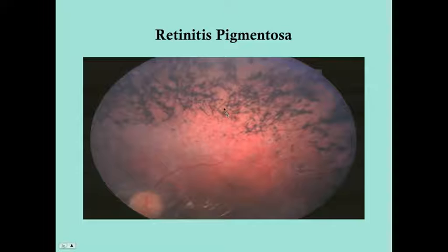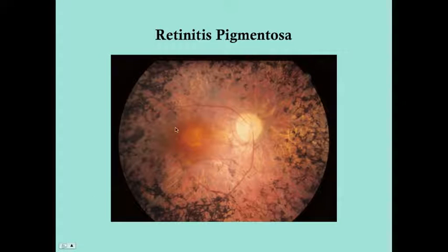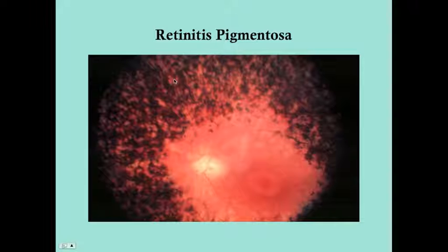This is what is meant by the bony spicule pattern — they kind of look like little spiders. As it worsens, it approaches the macula, although the macula can show signs of death before all of the eye is encased in this pigment.